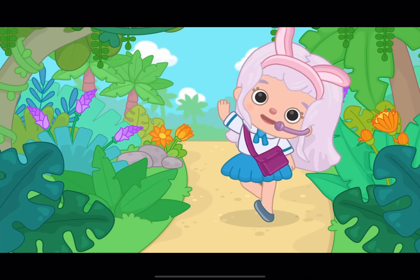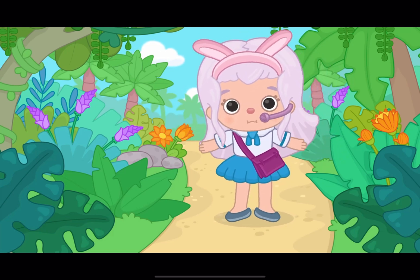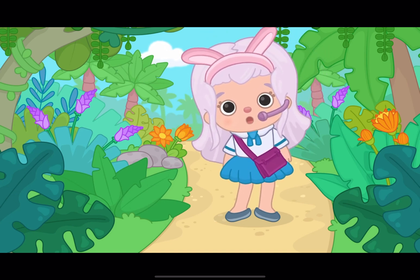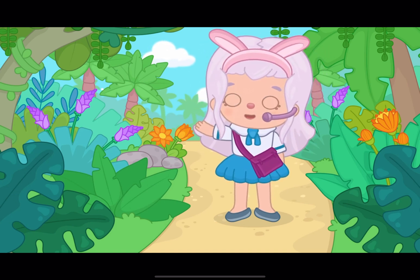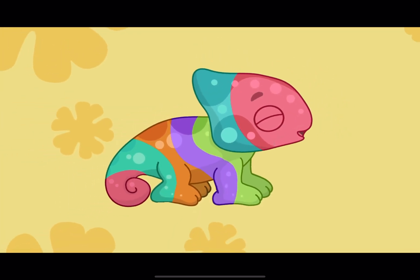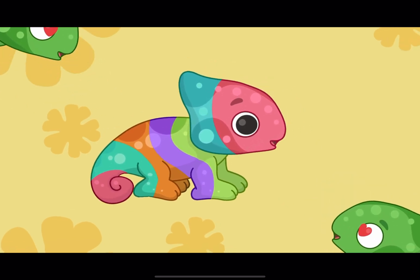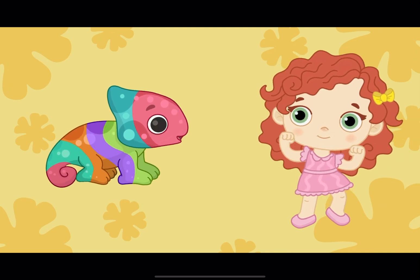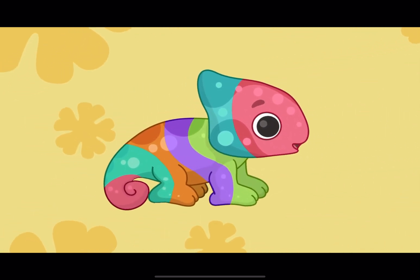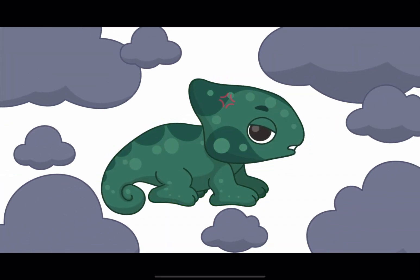Hello, little bunnies! Today, we're going on a wild adventure to learn about one of the coolest animals in the world — chameleons! Sometimes chameleons become bright and beautiful to attract the attention of other chameleons. It's like a pretty dress or suit that you can wear for a party. And when chameleons are angry or scared, they can be darker, like a thundercloud!